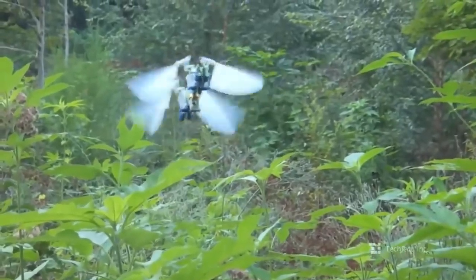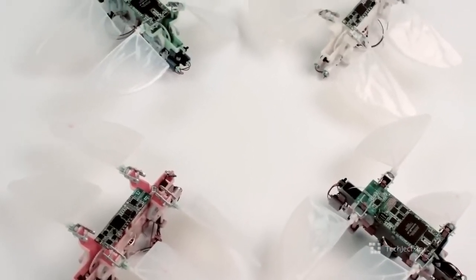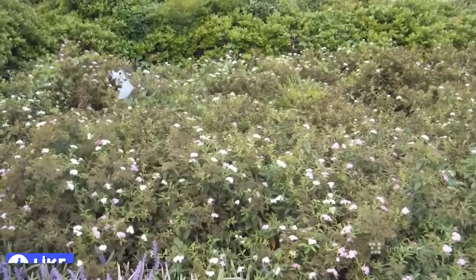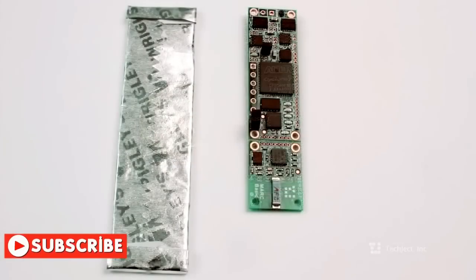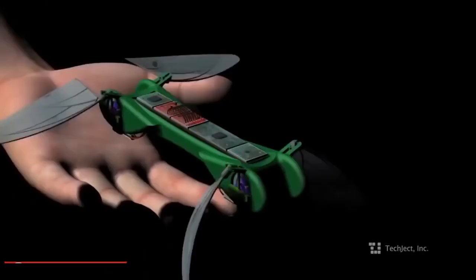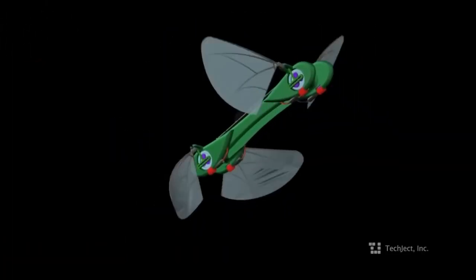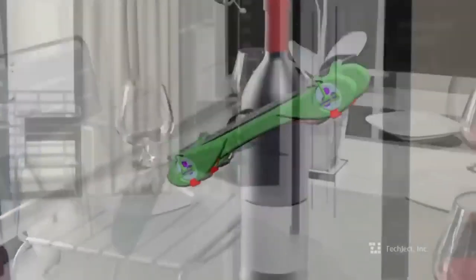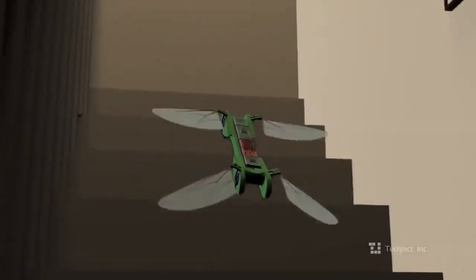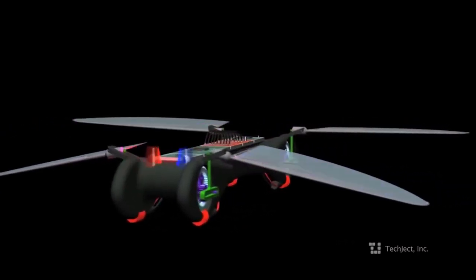The Techjet dragonfly borrows from insects not only the shape of its wings but also its size — about six inches long. The weight of the robot is one ounce, and it runs on a 250 milliamp-hour lithium battery, which guarantees between 8 and 10 minutes of gliding and between 25 and 30 minutes of flight. The robot can carry up to 20 sensors for all kinds of applications.